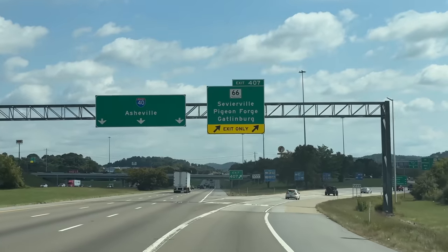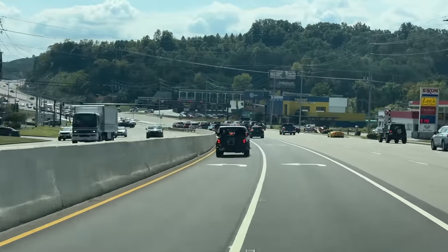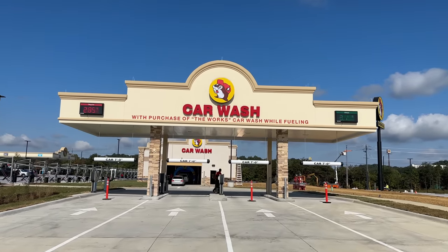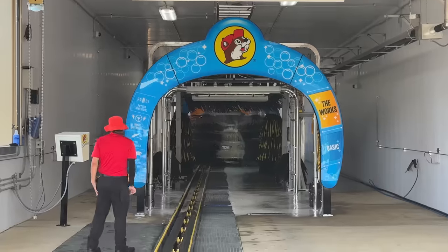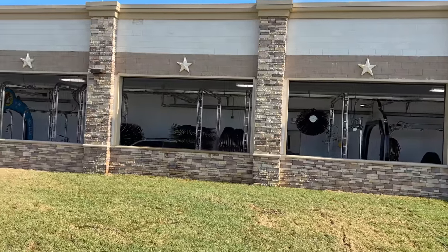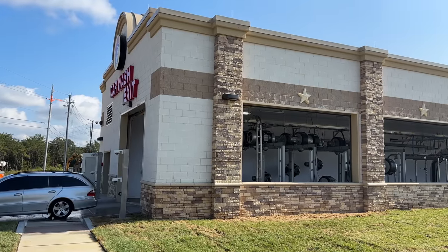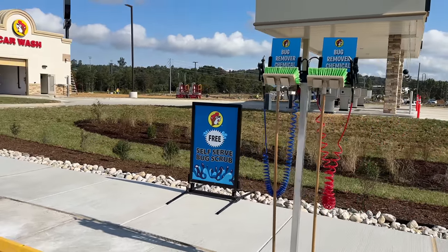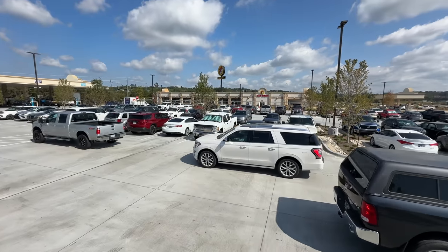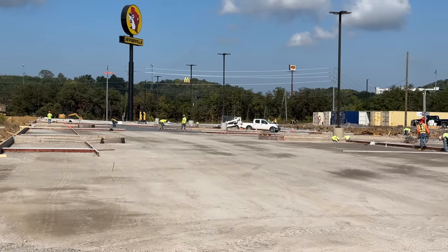Starting at Exit 407, our first stop in Sevierville will be Buc-ee's, where they have finally opened their new car wash. Unlike the store, it's not taking the title for the world's largest, but it is still a massive car wash. Their basic wash is $13, or you can pay $16 for the works, saving you $0.20 a gallon. You can only purchase the car wash at the pump or at the cashier inside. They also have free self-serve bug scrub, a whole row of vacuums, and air compressors. Additional parking next to the car wash is being worked on to help with the crowding.